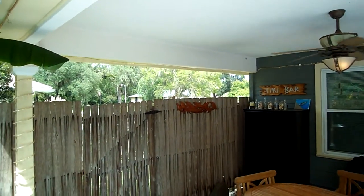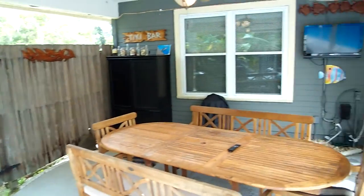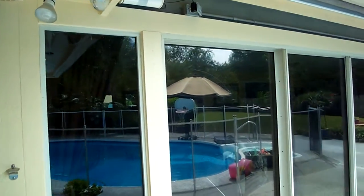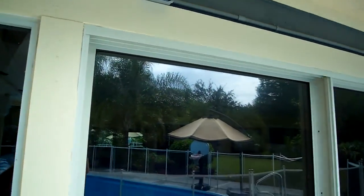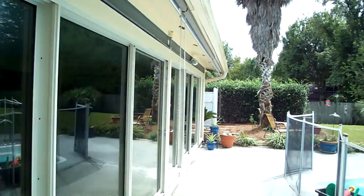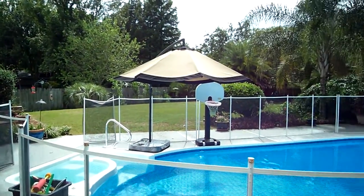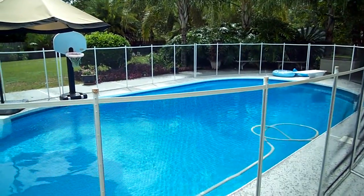On the other side of this fence you actually have another fence for your property line, so this is just a privacy feature. There are mounted indoor-outdoor speakers right up here, so it's a perfect time to put on music when you're enjoying the pool outside.